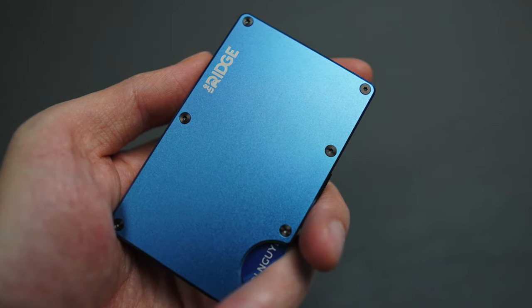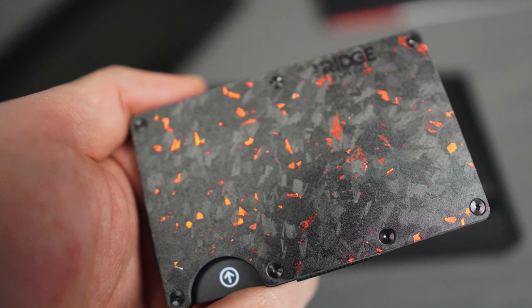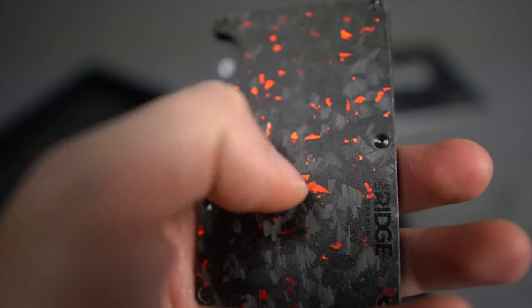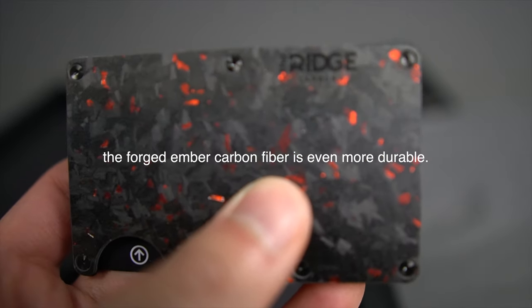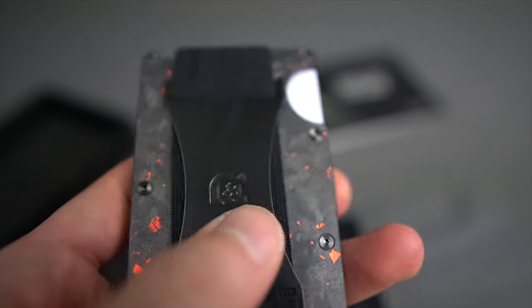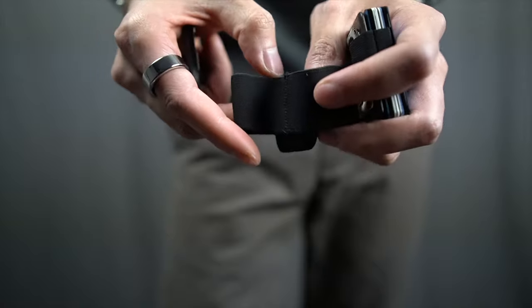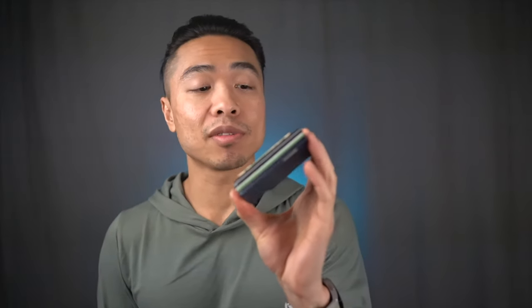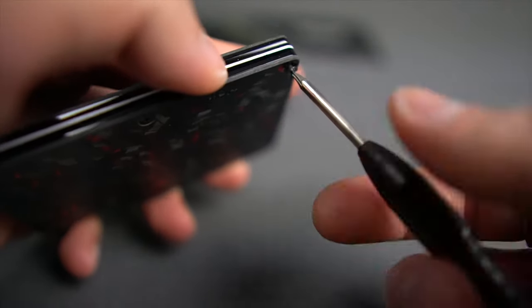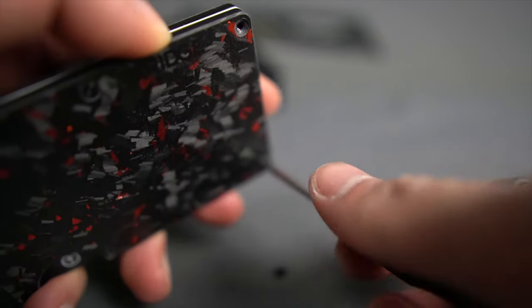All Ridge wallets have RFID blocking, which is standard in most minimalist wallets today. It's a lightweight wallet, coming in anywhere between 1.6 and 2 ounces depending on the material — aluminum is a little heavier while carbon fiber is the lightest. The anodized aluminum in the navy color is scratch-resistant, so keys and drops on concrete won't damage it. The elastic band is quite durable, very stretchy with plenty of give without warping — and it's replaceable if needed.